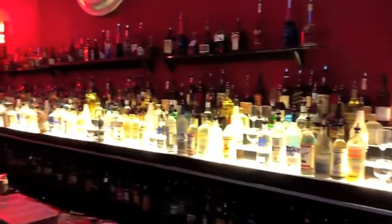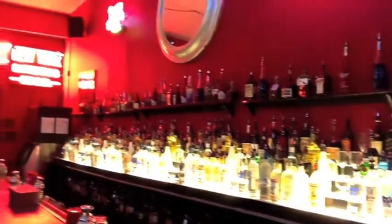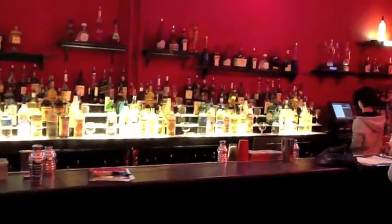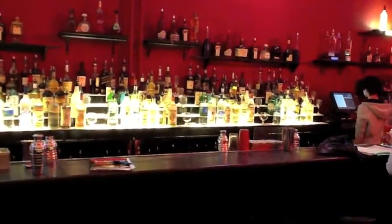New York Bartending School, we have three locations. One's in Fort Lauderdale, Florida. The other one is in Garden City, Long Island. And this one is Midtown Manhattan. We graduate here at Midtown roughly 40 to 75 students a week.